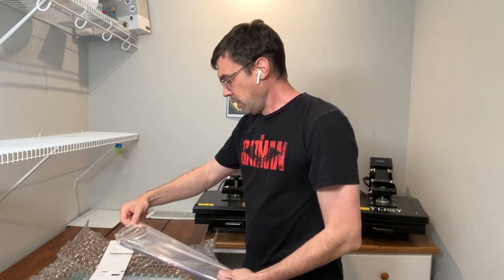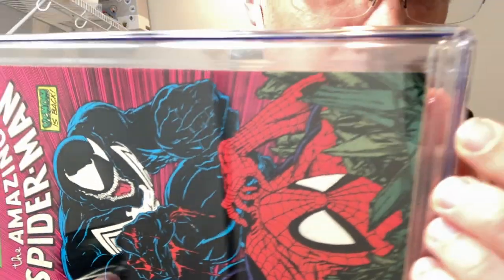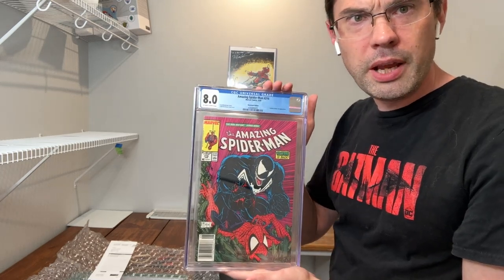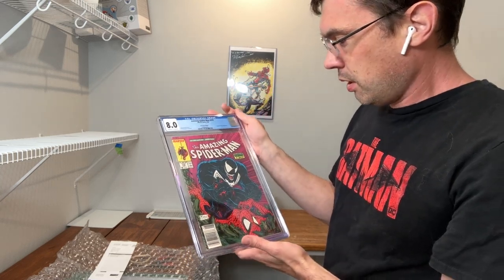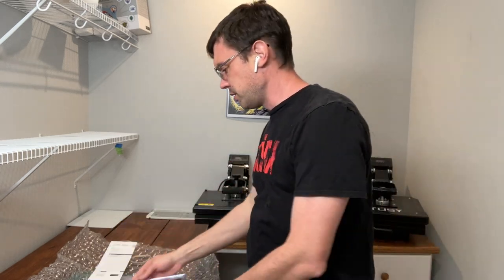The next one up is the Amazing Spider-Man 316. If you watched the video on the blue LED treatment, I did highlight a couple of defects on here. The most significant is a very clear crease in that bottom corner — you can see that white line. I called that out in the blue LED video. That crease by itself is pretty much going to limit it to an 8.5, so I'm not surprised this one came in at an 8.0. There were quite a few spine ticks I also highlighted. An 8.0 newsstand copy with off-white to white pages — overall it looks pretty nice. It definitely looks a whole lot better than it did before we whitened and brightened it. I really submitted it because I had used it in the video, so now you can see the CGC outcome.